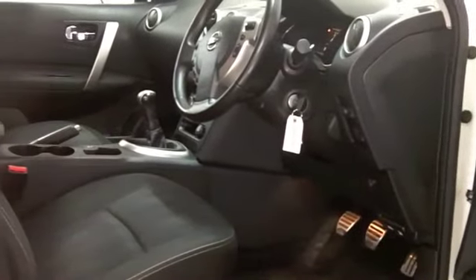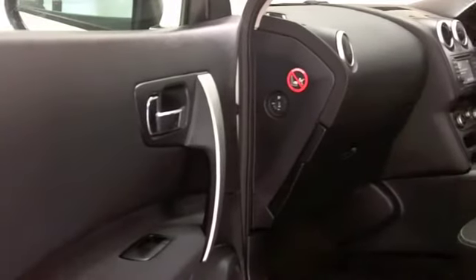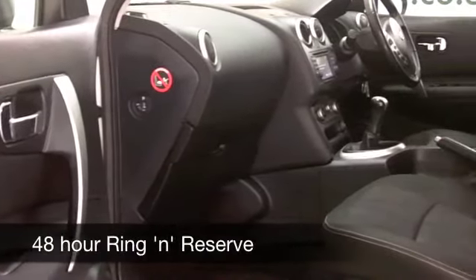Get inside this one — it's a cloth interior, very comfortable, nicely put together. This has climate control, cruise control, Bluetooth connectivity for your mobile, and satellite navigation.